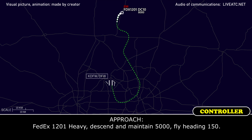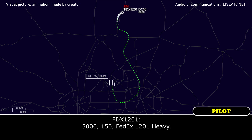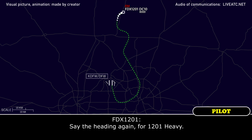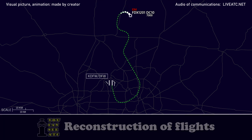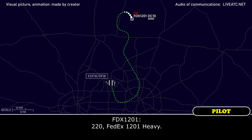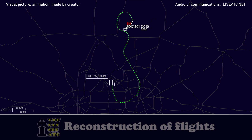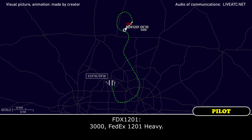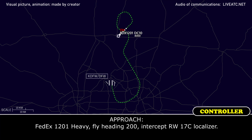FedEx 1201 Heavy, descend and maintain 5,000, fly heading 150. 5,000, 150, FedEx 1201 Heavy. Say the heading again — 150. FedEx 1201 Heavy, fly heading 220. 220, FedEx 1201 Heavy. FedEx 1201 Heavy, descend and maintain 3,000. FedEx 1201 Heavy, fly heading 200 to intercept runway 17 centerline, 2,000.